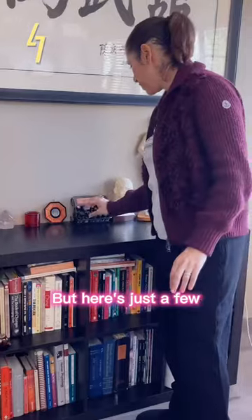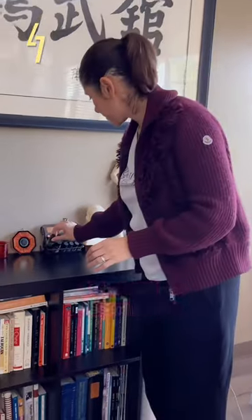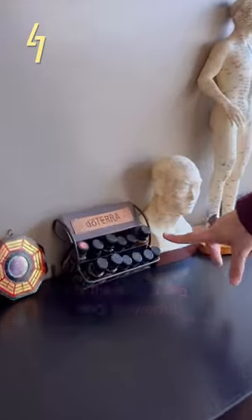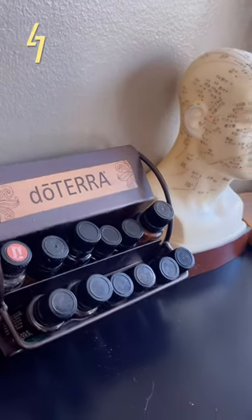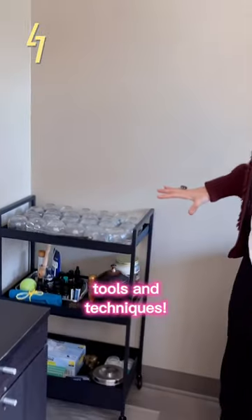Here are just a few of the doTERRA essential oils that I had just mentioned. These oils are very powerful — they're like medicine to create change and healing in the body. Right here are also more tools and techniques.